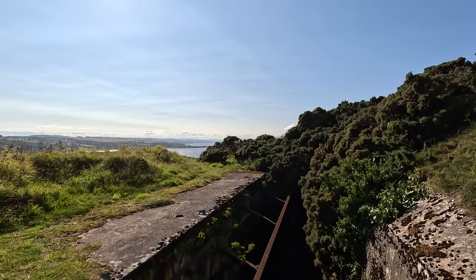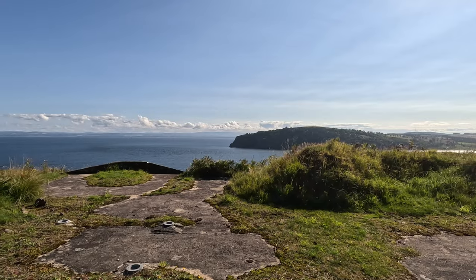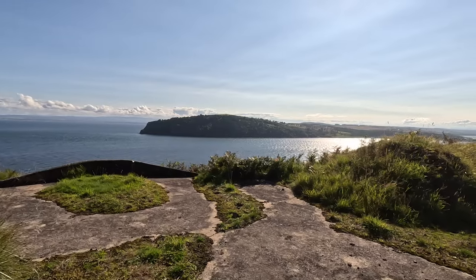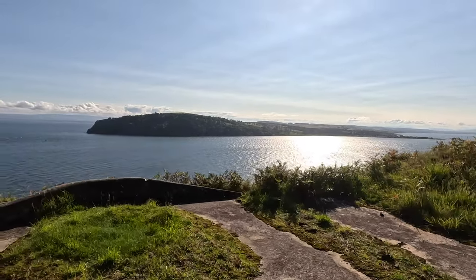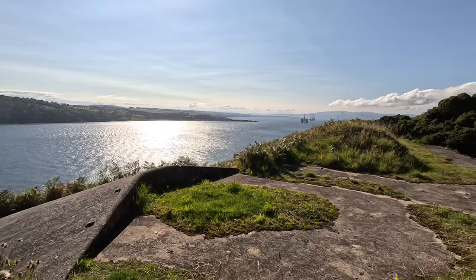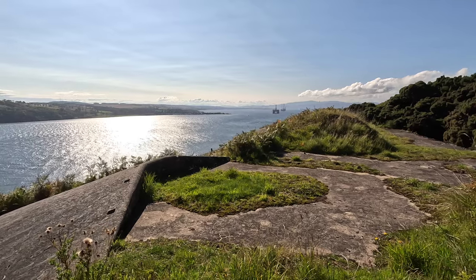Hello YouTube and welcome to a sunny Cromarty Firth. I'm at North Souter Battery. This is a First World War battery that was crewed by the Royal Navy and it housed four 4 inch quick firing guns. They were mounted in two pairs and what we're going to look at in this video is going around one of these pairs — one of these twin emplacements.